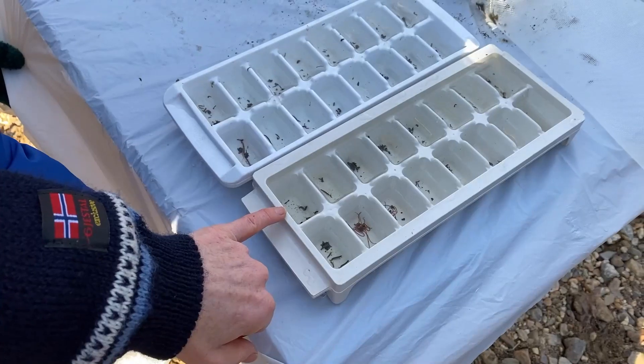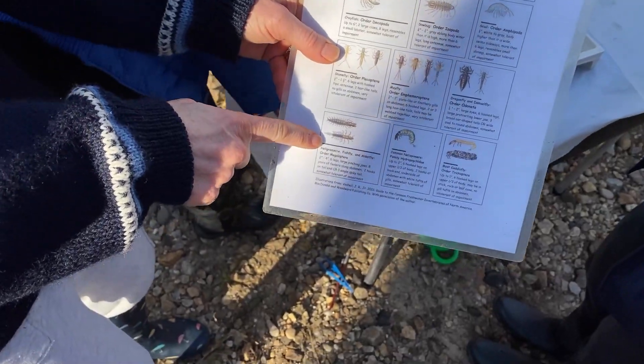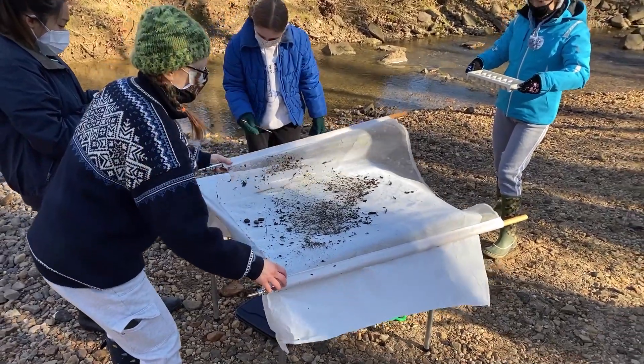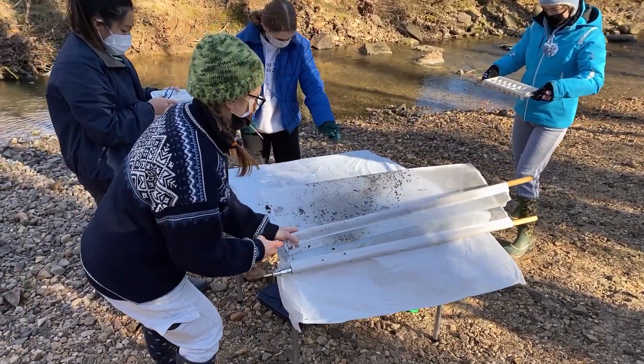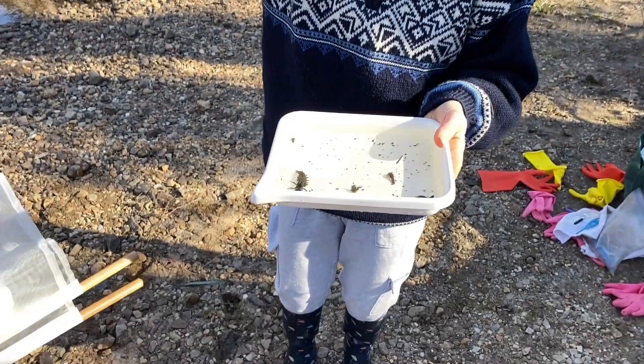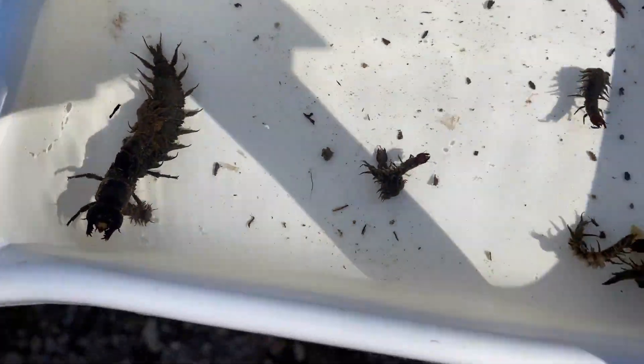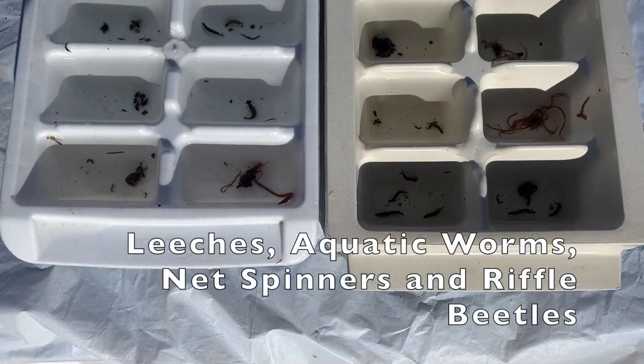I've taught my team techniques for identifying dozens of species of beetles, worms, snails, and fly larvae. All the creatures are counted, even those that wiggle under the net. The team found stoneflies, which indicate good water quality; helgramites, which tolerate fair water quality; and leeches, which survive even in poor water quality.